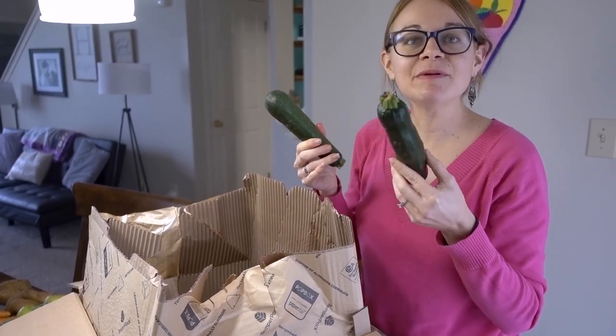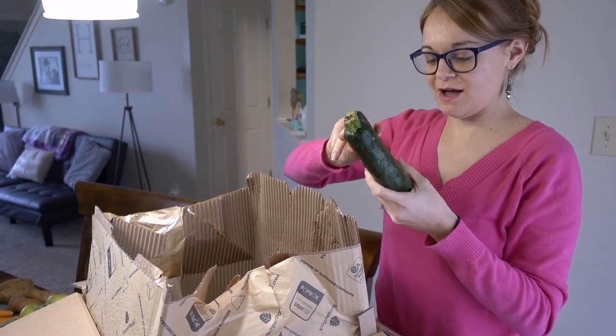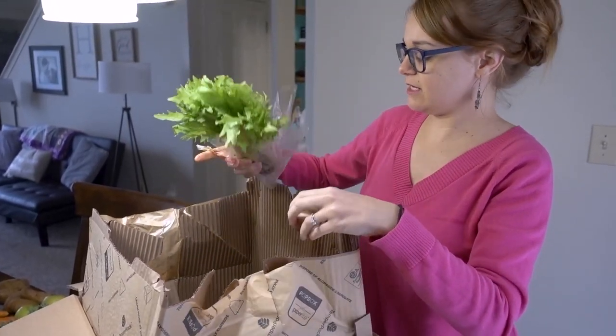Zucchini! I haven't been buying zucchini but that's amazing — I need to buy more zucchini. I'm so excited for zucchini. And last but not least, this...